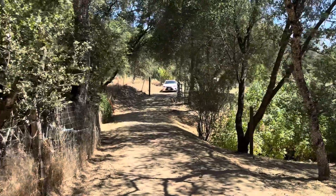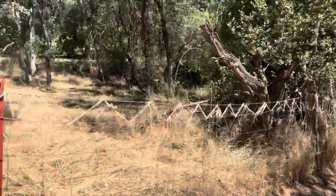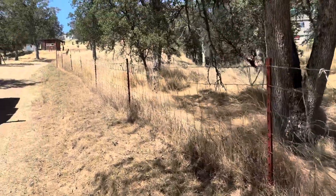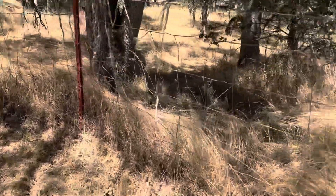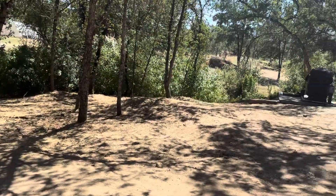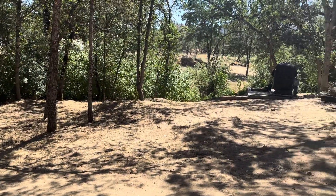You can see a white car right there. This is how you access the property — nice property with scenic views. Thanks for watching this video, bye.